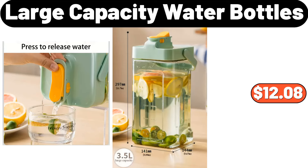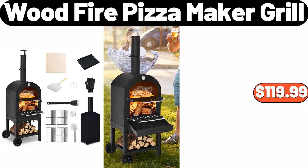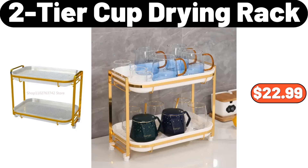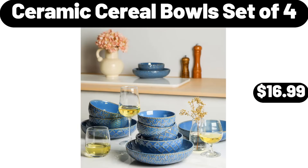Large Capacity Water Bottles, $12.08. Wood Fire Pizza Maker Grill, $119.99. Dish Drying Rack, $11.99. 2 Tier Cup Drying Rack, $22.99. Ceramic Cereal Bowls Set of 4, $16.99.